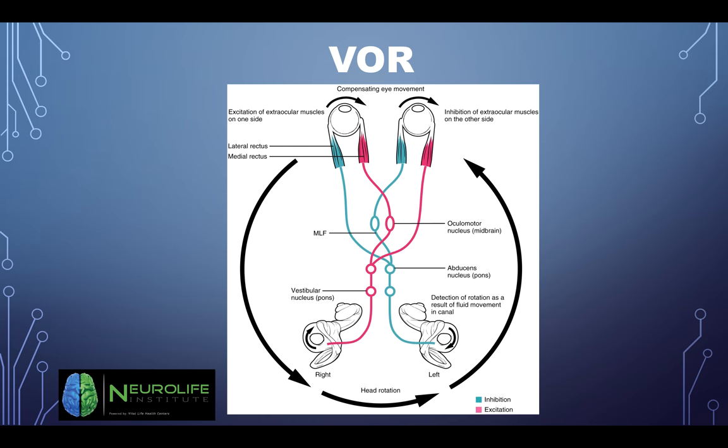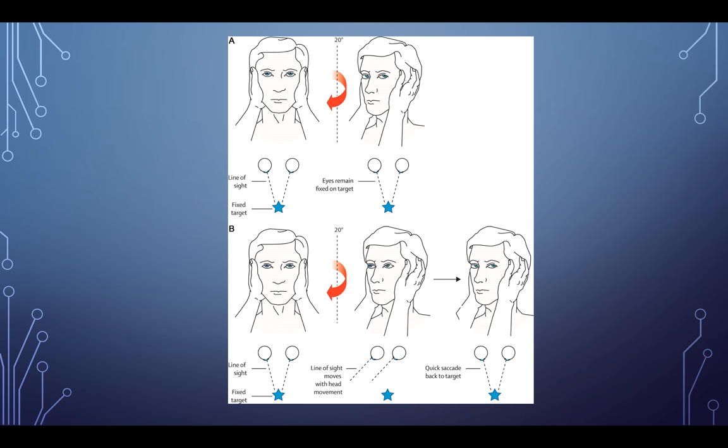Here's a schematic of the VOR — if you're activating the left horizontal canal, your eyes should fire over to the right, so there should be an equal and opposite movement. Vice versa if activating the right canal. What we're looking for is just equal and opposite eye movements when testing the VOR.